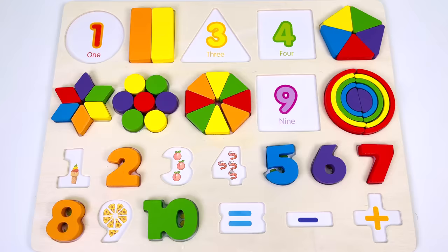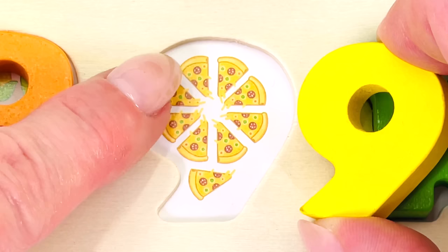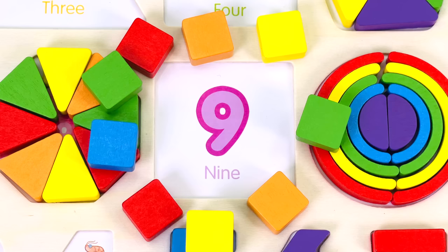And we have another puzzle piece. Let's put it back in the puzzle. Let's count the pizza slices together. 1, 2, 3, 4, 5, 6, 7, 8, 9. The number 9.